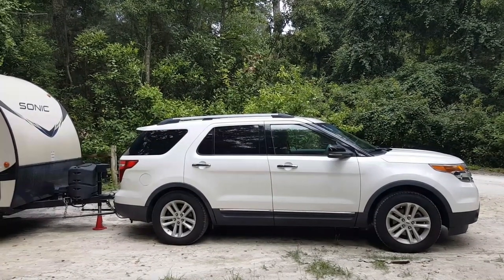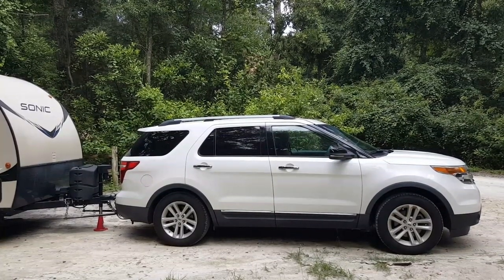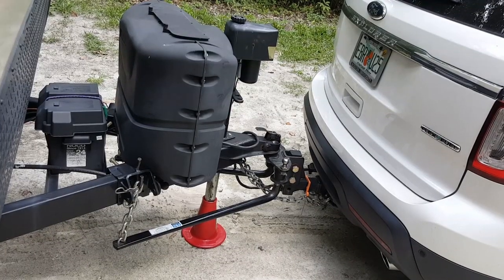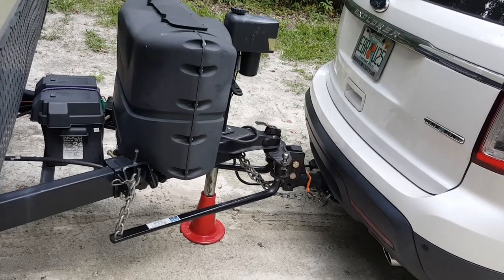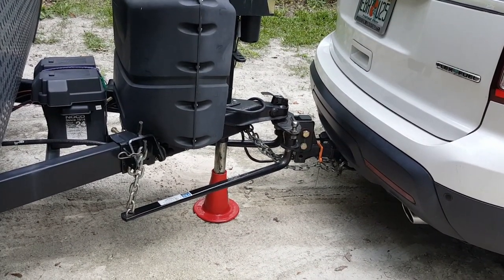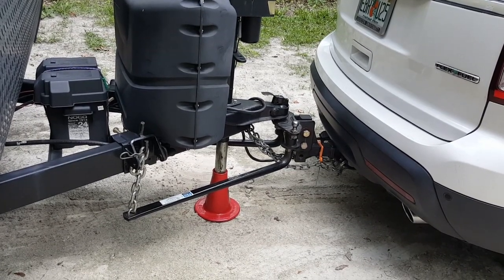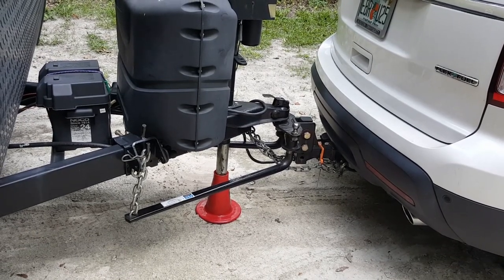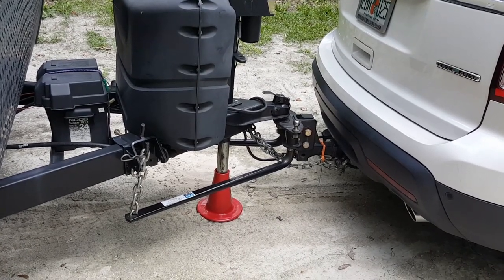The Sonic 190 VRB is about over 3,000 pounds, so you do need a class three hitch. The class three hitch can pull about 5,000 pounds. Here's the Pro Series hitch — I have a weight distribution hitch, and what it does is equalize the weight from the trailer with the rest of the vehicle so that nothing is overpowering one another.